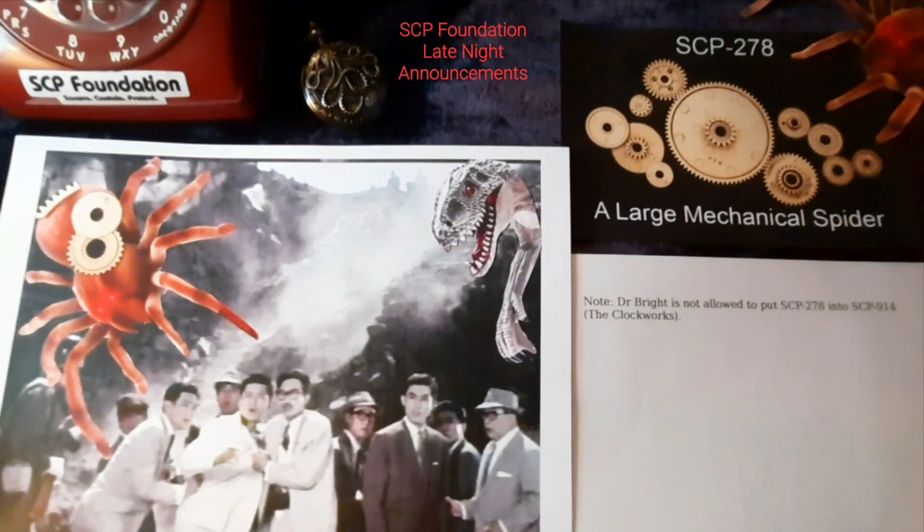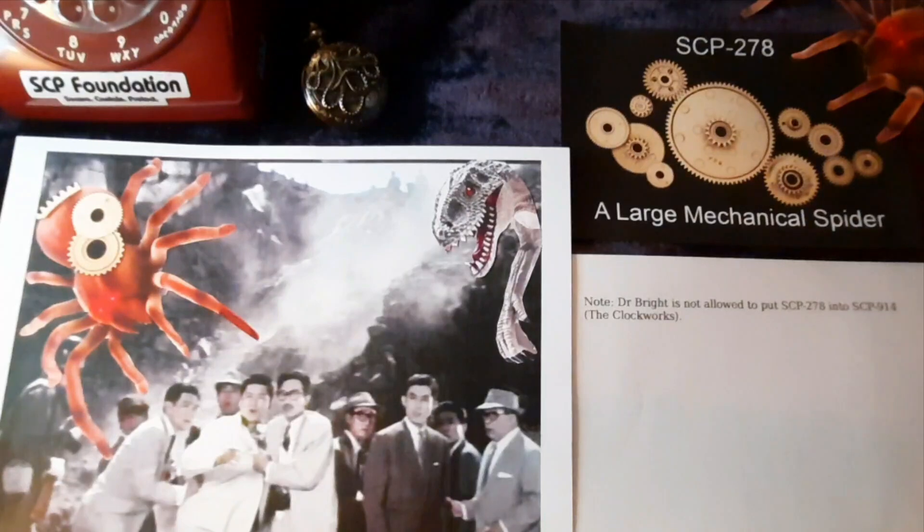Special Containment Procedures. Without any input into its controls, SCP-278 will construct its web in any dimly lit, large open area, preferring high 90-degree tri-corner roost spanning 300 cubic meters. Those personnel at its controls report that the ease of piloting SCP-278 appears inconsistently simple in comparison to the complexity of the mechanisms involved and the lack of any electronic guidance.